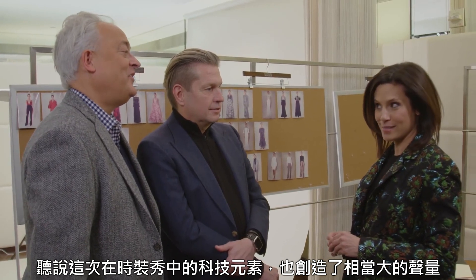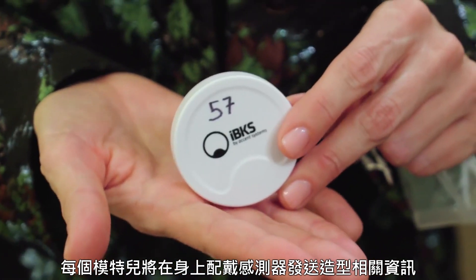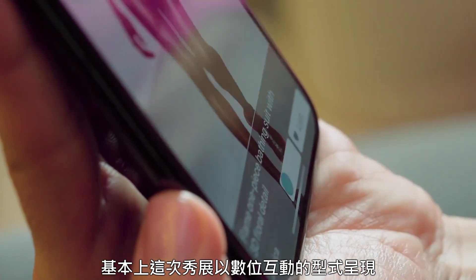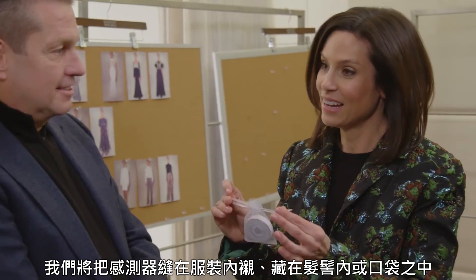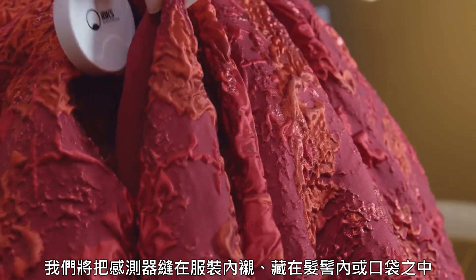What's getting a lot of buzz is that there's going to be some technology on the catwalk. Each girl has a sensor on her person, and that's going to transmit information about her looks — the model's name, the description of the outfit. It's basically a run of show, but done in a digital interactive format. It'll get stitched to her lining, it'll go in her chignon, it'll go in a pocket.